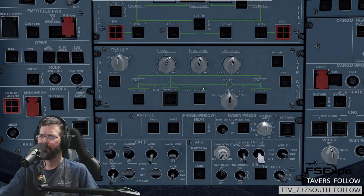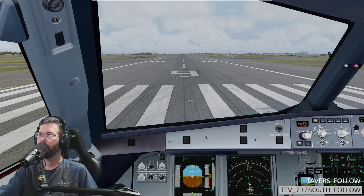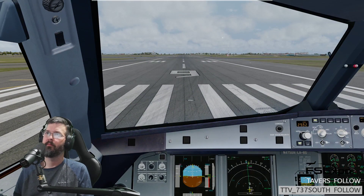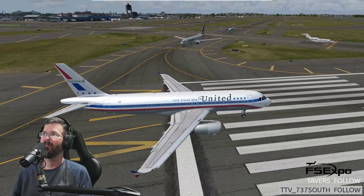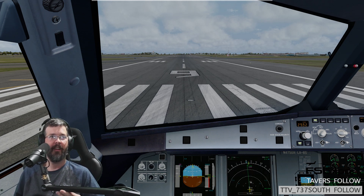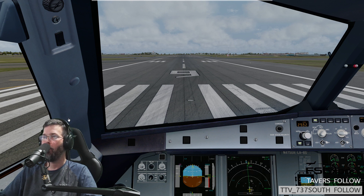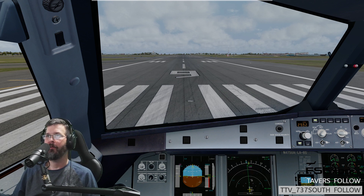Talaris 2935, contact departure. Alright, contact departure, Talaris 2935. Yeah, that was crazy — my altimeter set. I'm running Kavik due to a frame rate issue. Runway 9 are clear for takeoff — you know, if I were a controller, doing a great job, thanks.